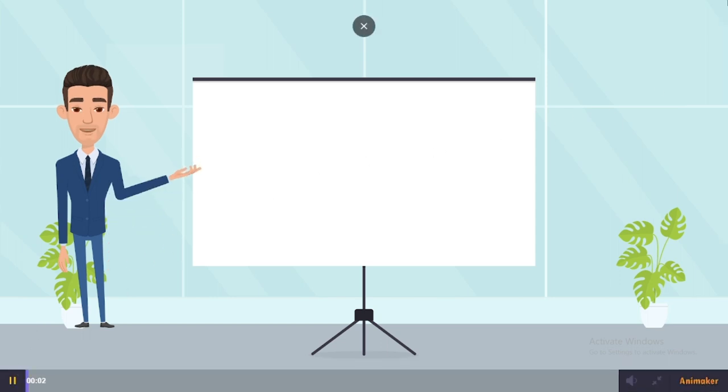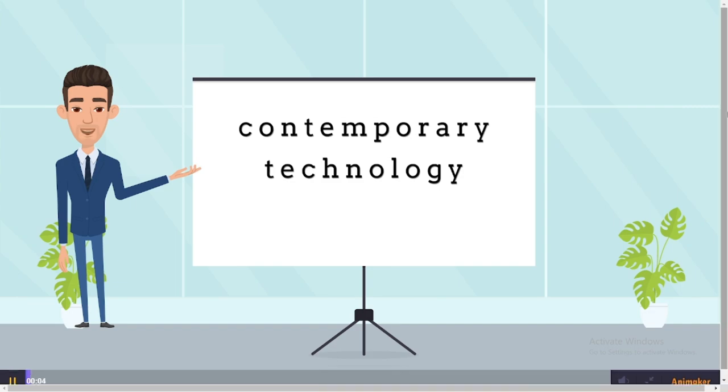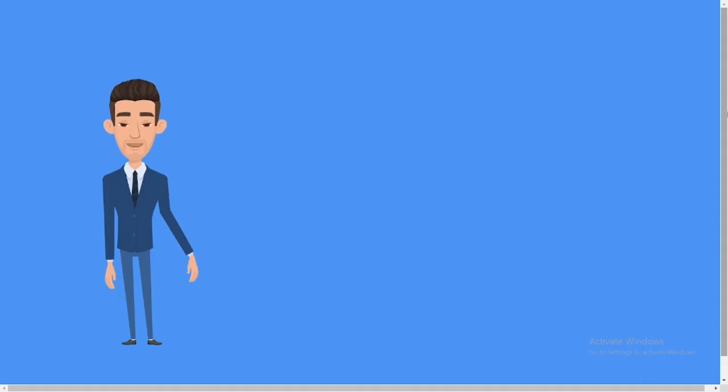Hello everyone, in this video I will be talking about contemporary technology, so listen carefully and learn. The following things fall under contemporary technology.